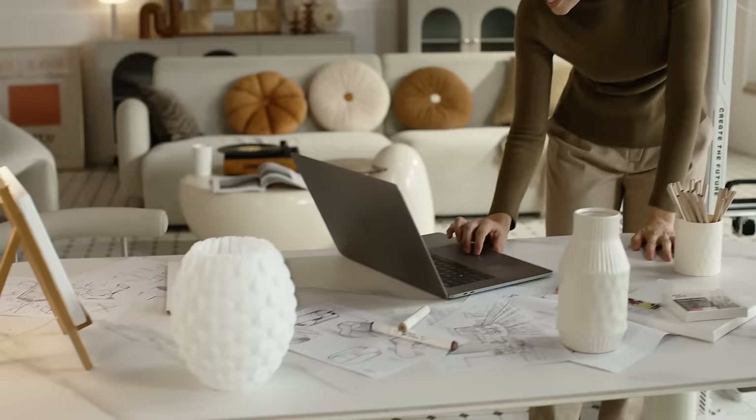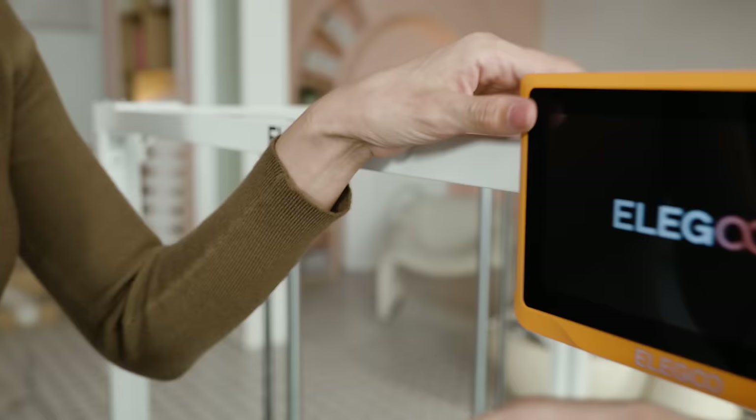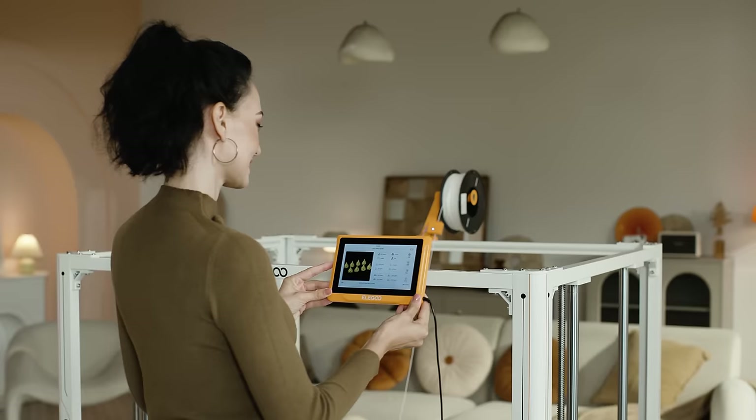GIGA offers effortless control right at your fingertips. With a 7-inch screen, every detail is under your command.